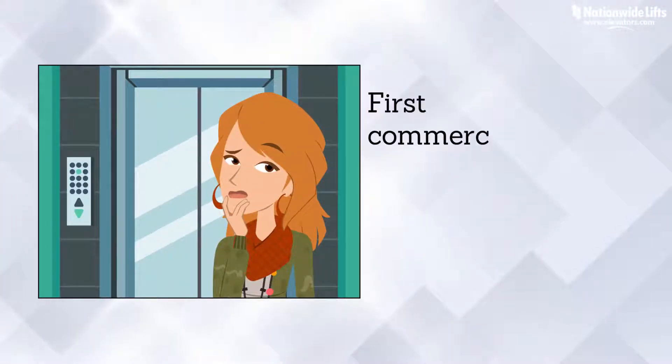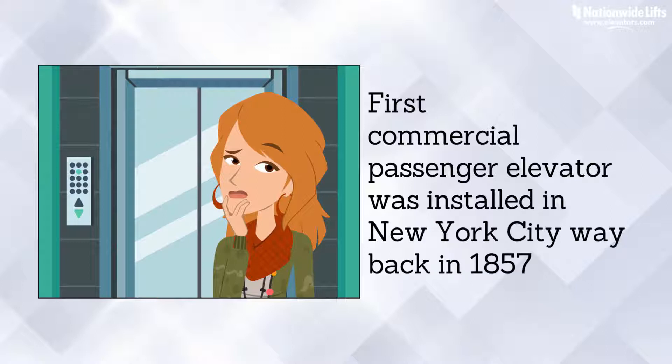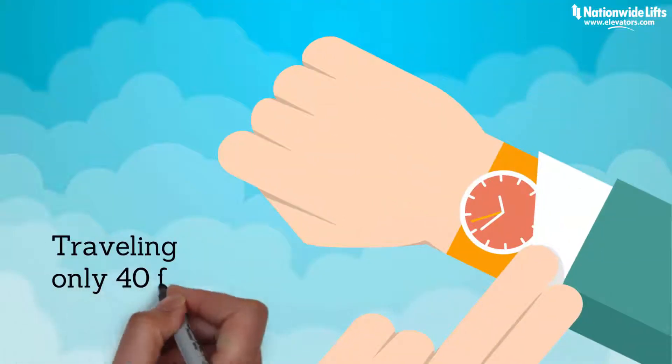Did you know that the very first commercial passenger elevator was installed in New York City way back in 1857? It's true. It wasn't very fast, though, traveling only 40 feet per minute. We had to start somewhere.